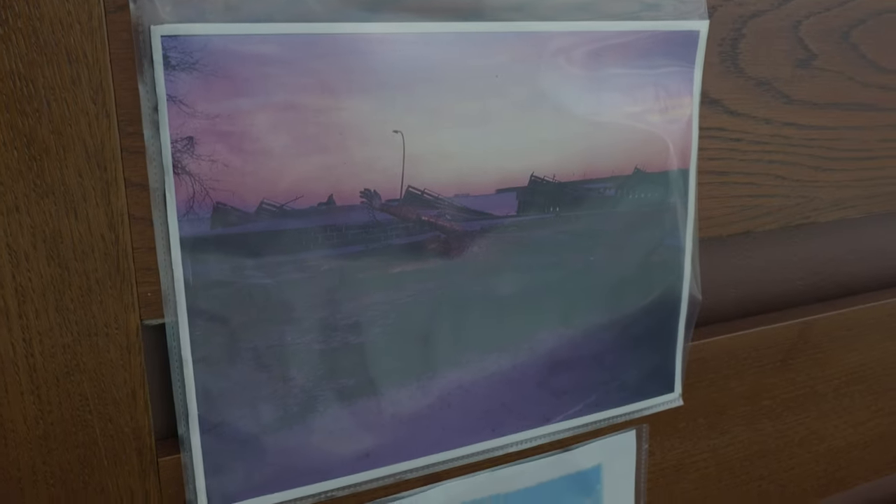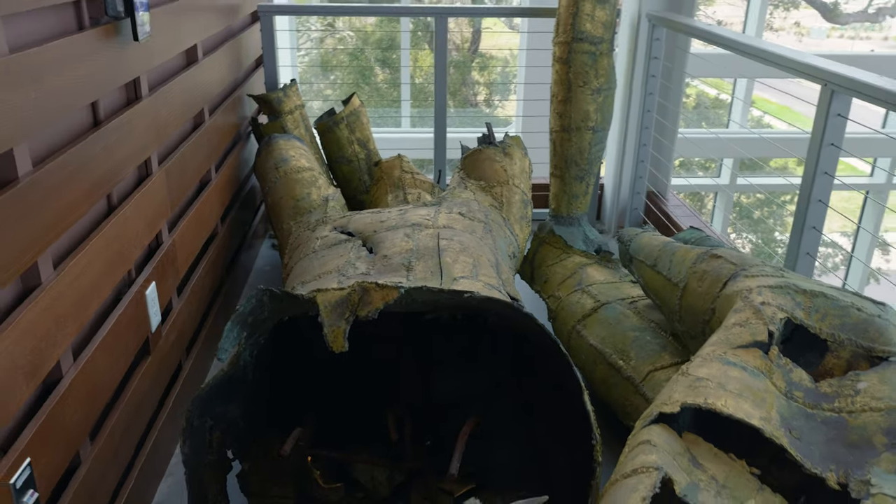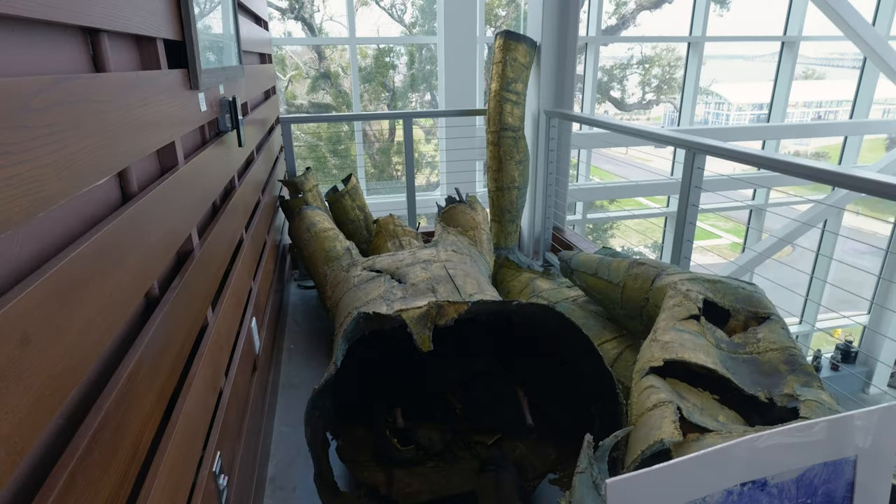You can see the cuts in it where they were trying to cut it up. They probably thought it was real gold. It's a fool's errand.